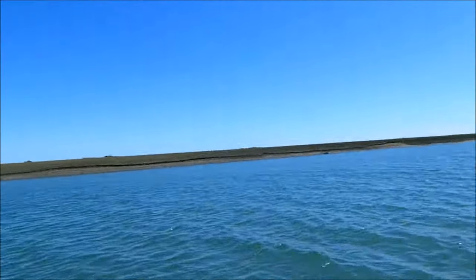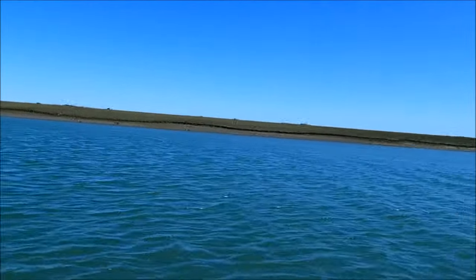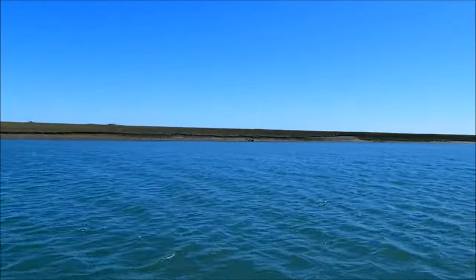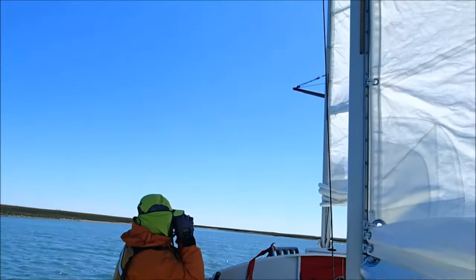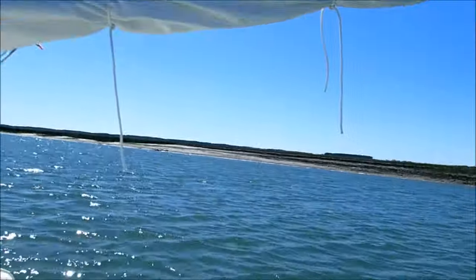That's Mockhorn Island over there. You can see the trees on the other side of the marsh. Who's posing for us? They're up on the bank.